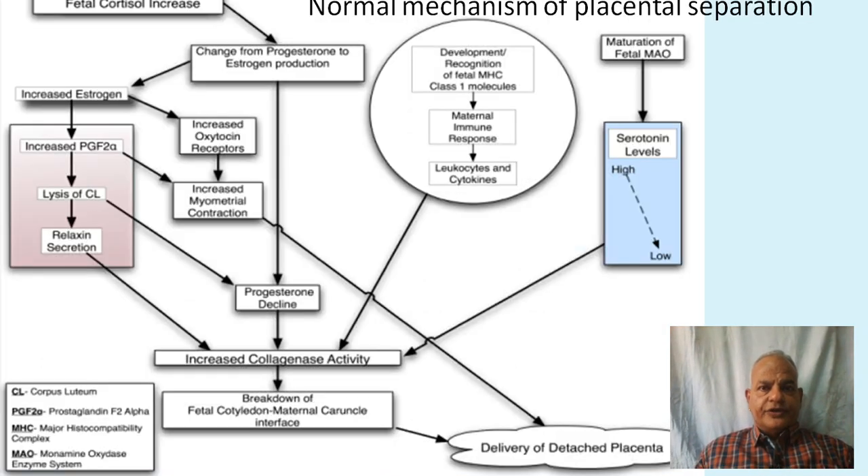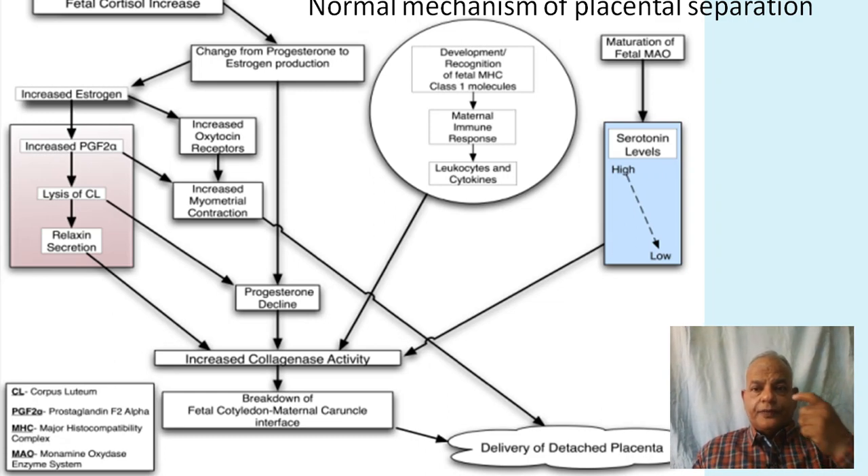This chart shows the normal mechanism of placental separation. When fetal cortisol increases during terminal gestation, it results in a change from progesterone to estrogen production. Increased estrogen results in increased oxytocin receptors, increased myometrial contractions, and lysis of the CL resulting in relaxin secretion, all leading to progesterone decline and increased collagenase activity. Development and recognition of fetal MHC class I molecules results in maternal immune response with leukocytes and cytokines. Maturation of the fetus results in low serotonin levels, all increasing collagenase activity, breakdown of the fetal-maternal cotyledon interface, and delivery of the detached placenta.